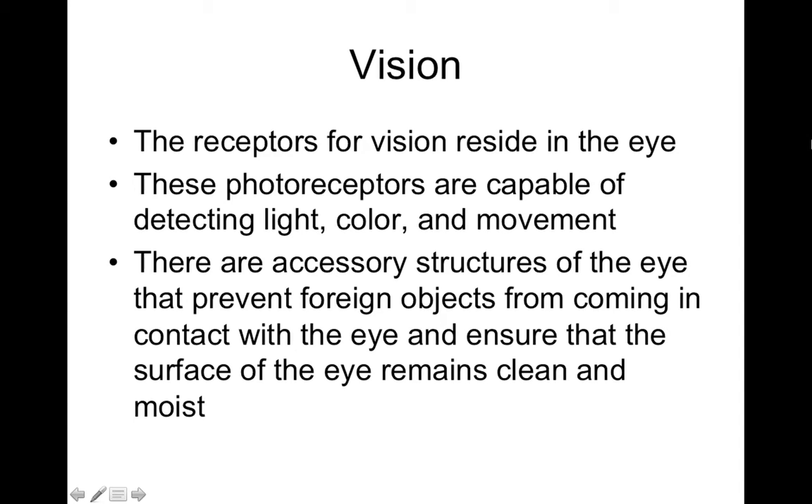In this video we're going to talk about the visual system. The receptors for vision, or basically sight, are located on the posterior part of the eyeball. These receptors found in the eye are specifically photoreceptors. As photoreceptors, they're capable of detecting things like light, specific types of light such as different colors, and even movement in the visual field.